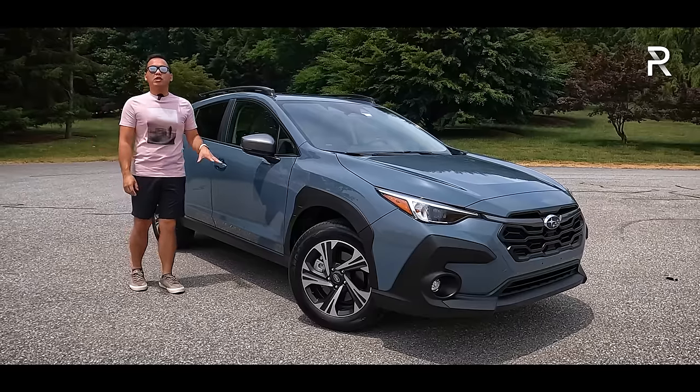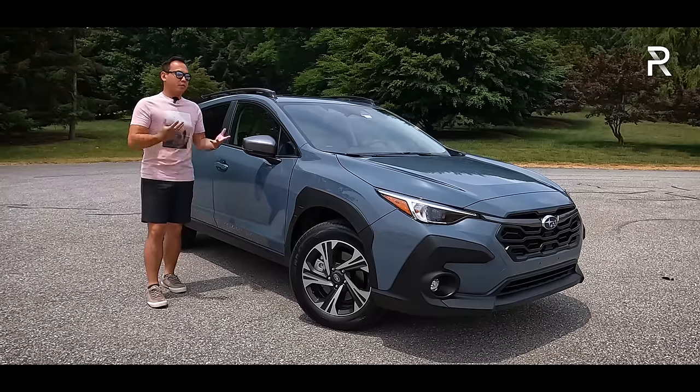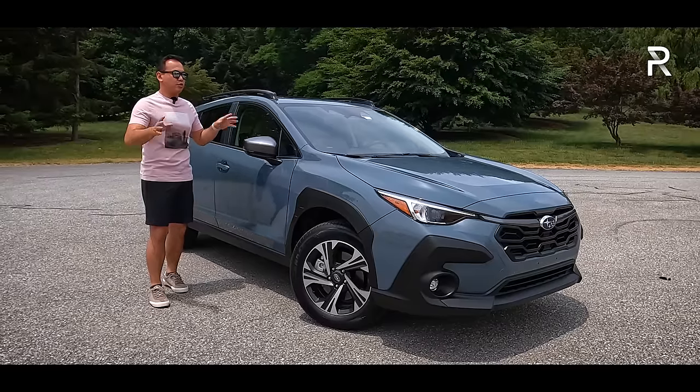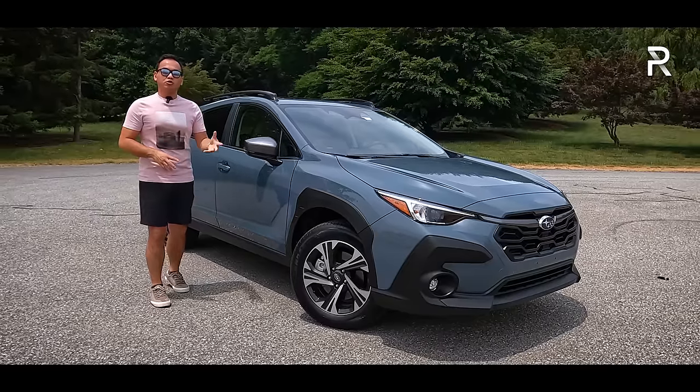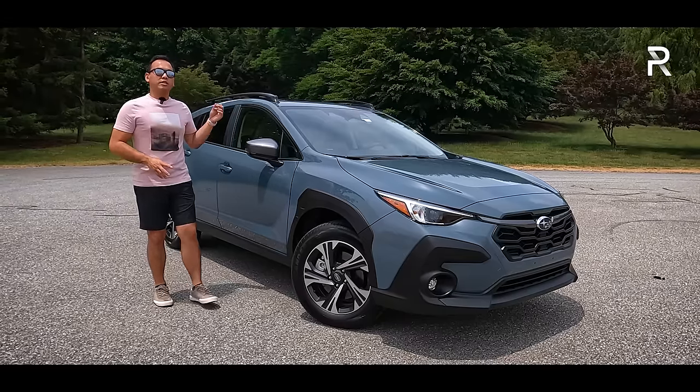Subaru has given the Crosstrek a full redesign for 2024. It's now in its third generation. It's built on the same Subaru global product architecture. It has new styling front and rear, some new trim levels, and also much better technology versus the prior generation.